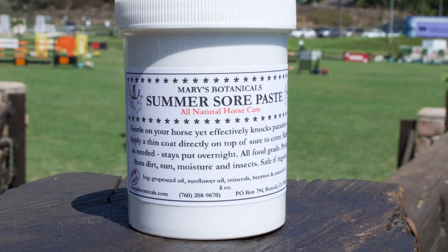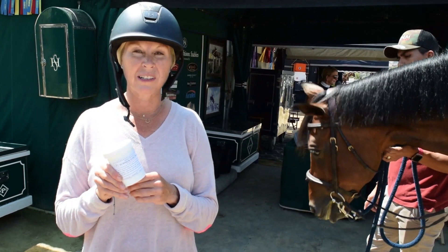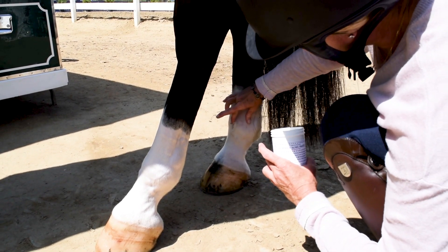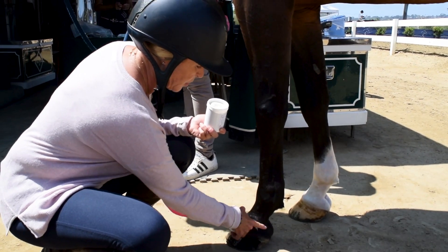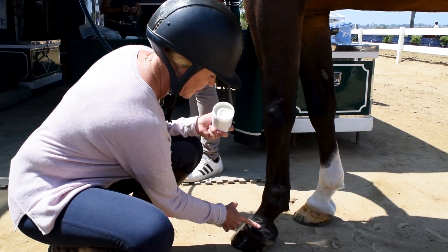This is the summer sore paste, and it's great for when horses get abrasions, little cuts, or when they get hair rubbed off. It gives a little protection, keeps it moisturized, and helps it heal up. It also keeps the bugs away because it's got essential oils in it.